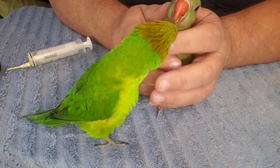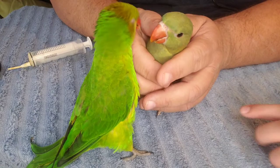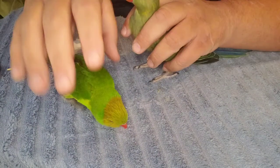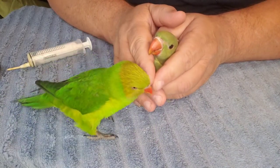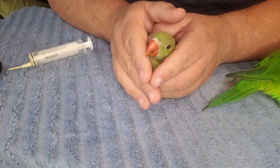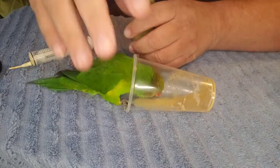Like everybody else we have a limited budget, so she's gonna be a pet until we can get her a mate. She doesn't live with another bird permanently, so she really enjoys her time when she gets to play with others. She loves the babies. I don't think she's ever bitten anyone — she just tastes you, she's just a bird.